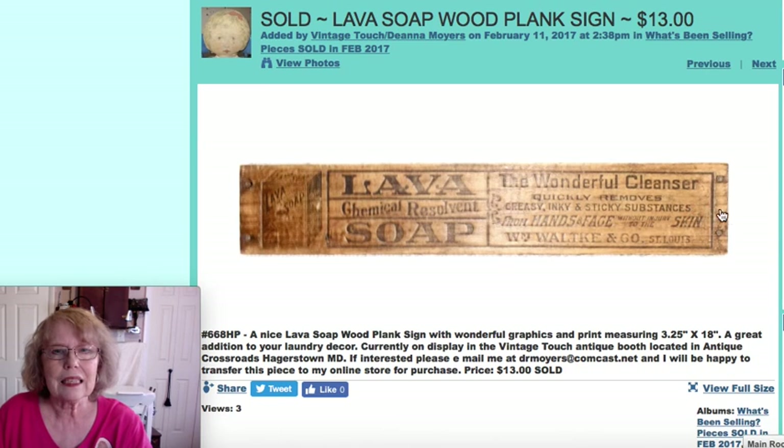This is a plank sign with the Lava soap advertisement on it — a really cute piece that would look great in your laundry room as a display. That sold for $13.